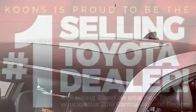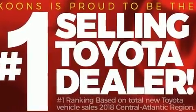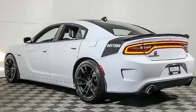Dodge prioritized fit and finish as evidenced by front and rear reading lights, a built-in garage door transmitter, an outside temperature display, front fog lights, and power windows.